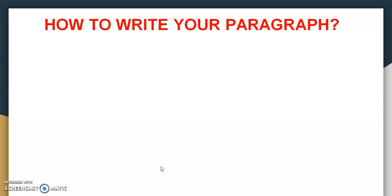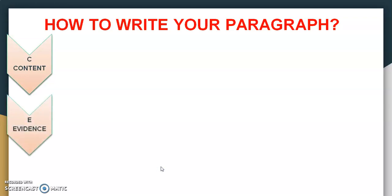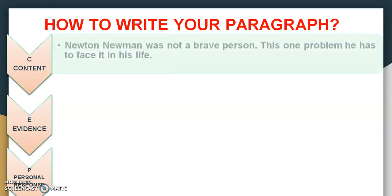Now we are at a very important section — how to write your paragraph. After you have done your introduction, we are going to look at how to write your paragraph using the same question. Remember, you must have your C — content, E — evidence, and P — personal response. For your content, you write about that one problem: afraid of heights. Why? Because Newton Newman was not a brave person, so this is one problem he had to face in his life.